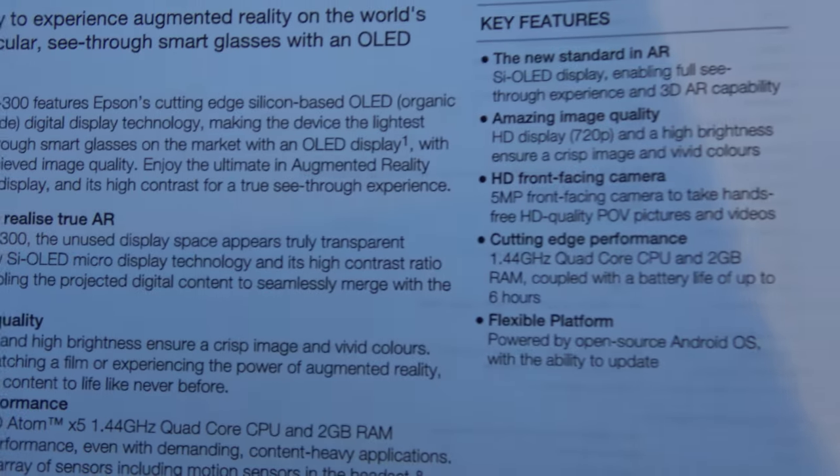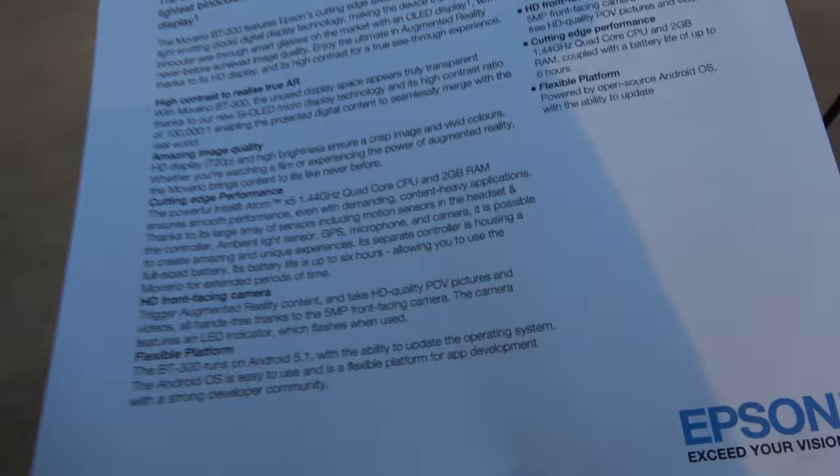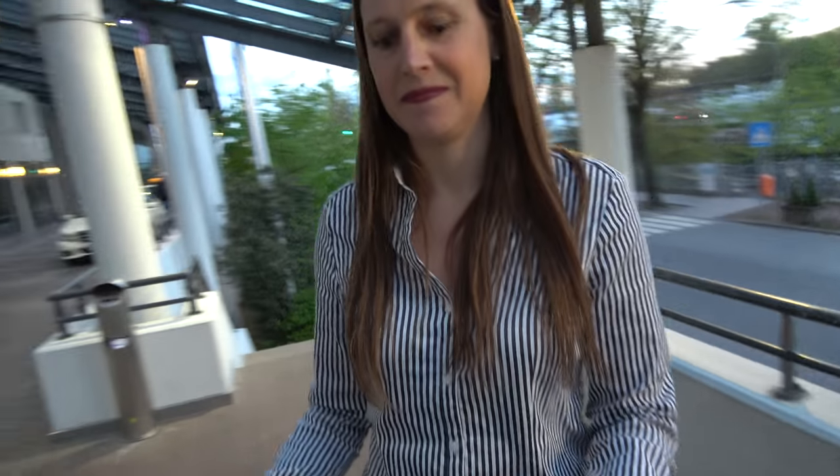The product will be available from October 2016 for sales. October is a few months from now — who is the market for this kind of product?